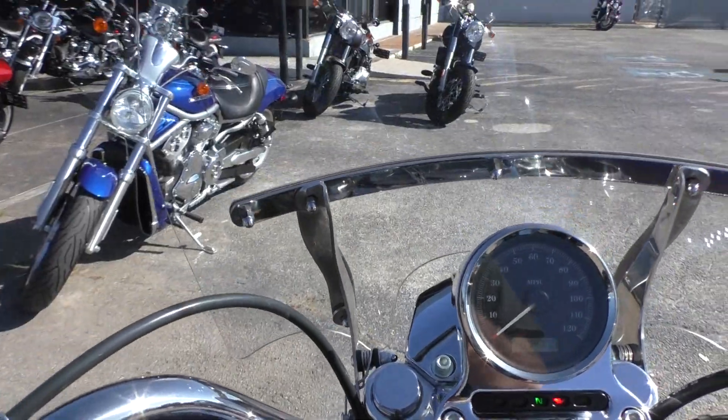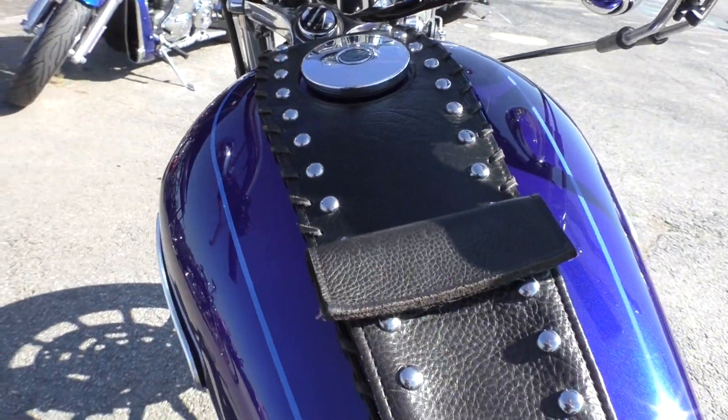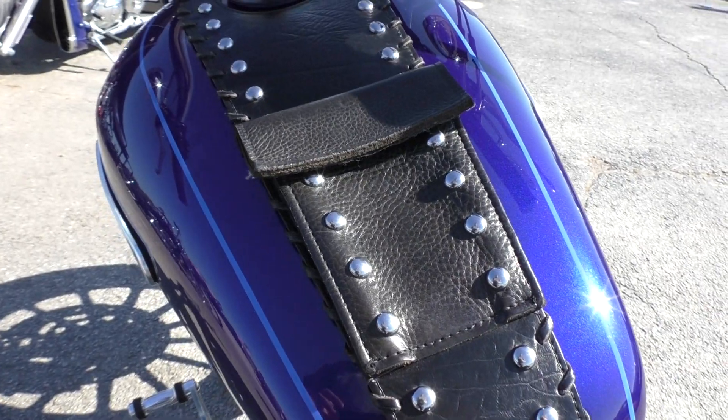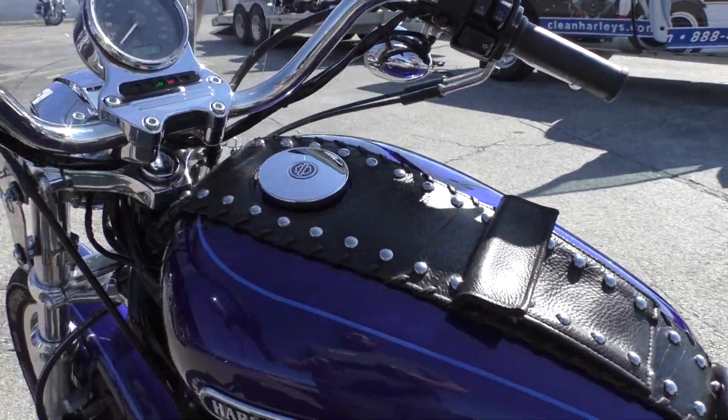It's got a quick detach windshield, nice and tall. It's also got this added-on studded leather tank bib with a little storage pouch right here. If you didn't like it, you can take it off real easy.